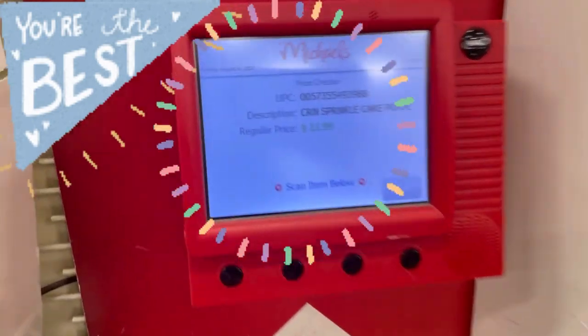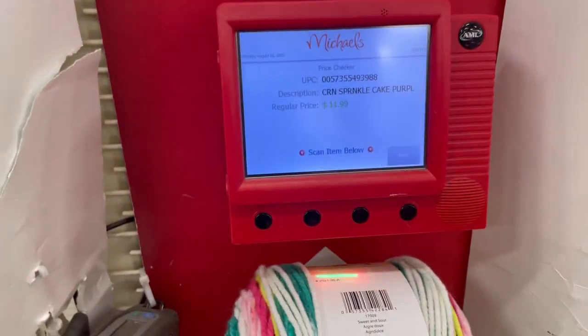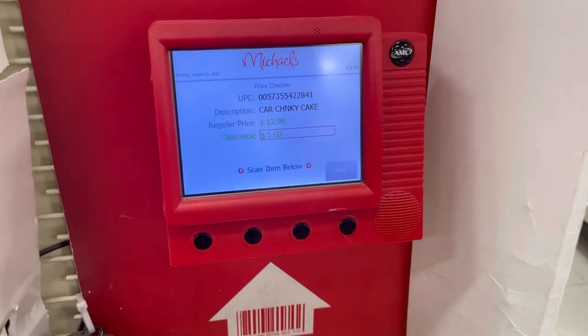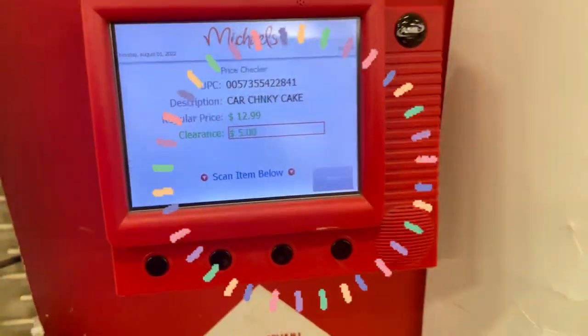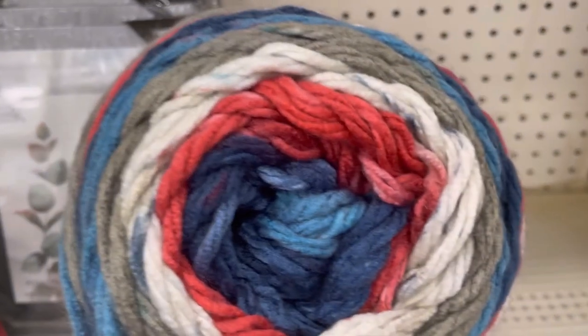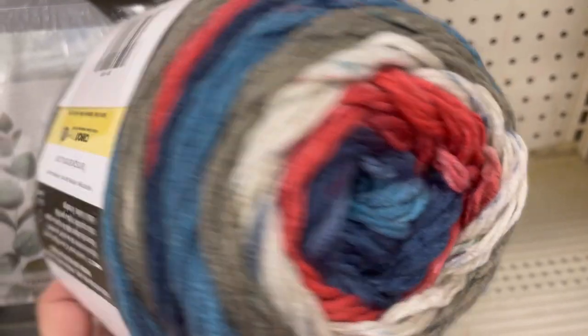Hi everyone, it's Kim from Affordably Crafty. I'd like to introduce you to my best friend at Michael's — the scanner! Karen Chunky Cakes for $5 on clearance from $12.99. Always, always, always use the scanner at Michael's because they are the worst at marking their clearance.